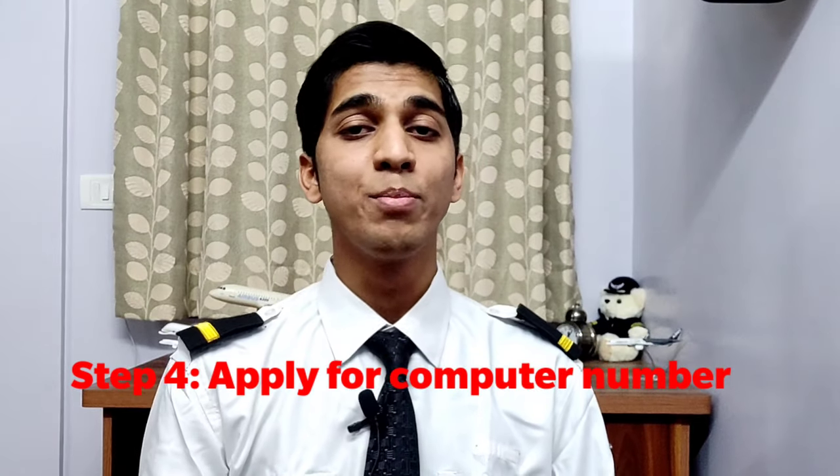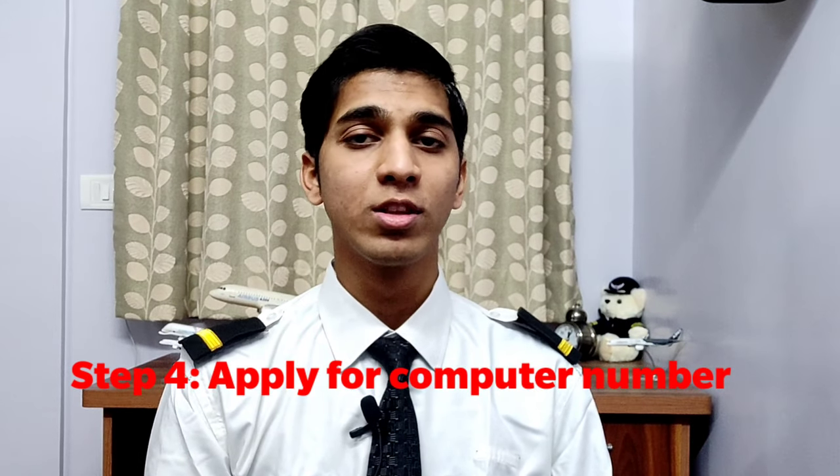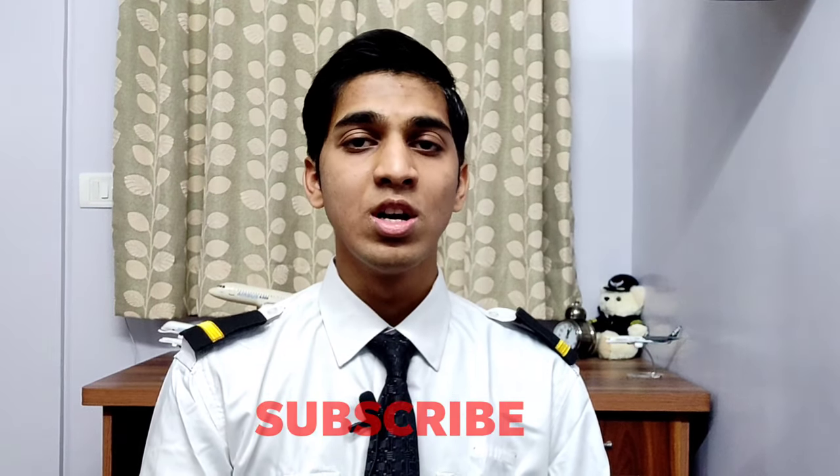Step 4: Apply for Computer Number. As soon as your 12th results are declared and you are 18 years of age, you can apply for a Computer Number. It is just like your roll number for your entire career. You won't be allowed to appear in the DGCA exams if you don't have a Computer Number. I will also be making a detailed video about Computer Number, so make sure to hit the subscribe button to stay updated.